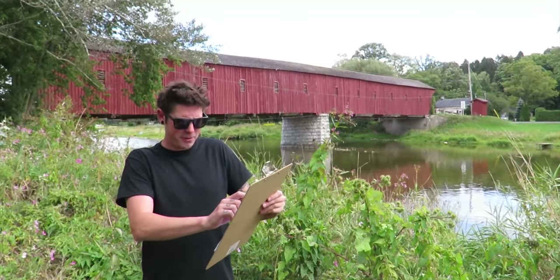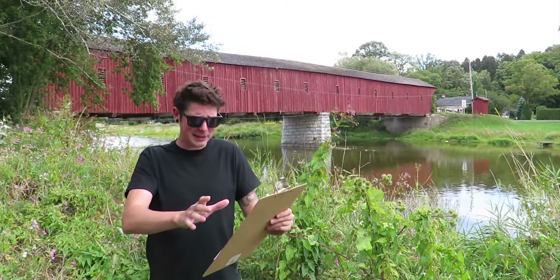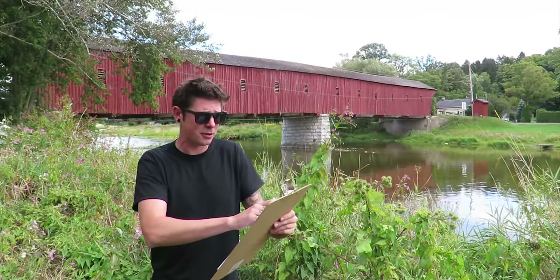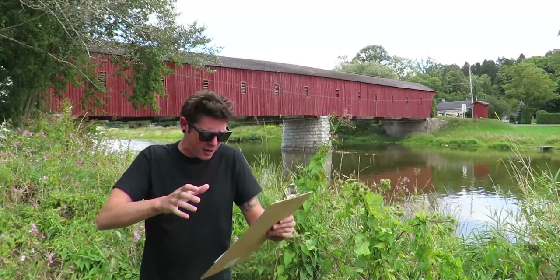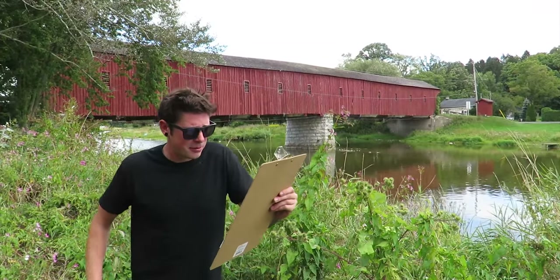Got my notes there. This structure — the only remaining covered bridge in Ontario — was designed by John Baer in 1880 on the authority of Woolwich Township Council to replace an earlier bridge over the Grand River. Built a year later by John and his brother Benjamin.